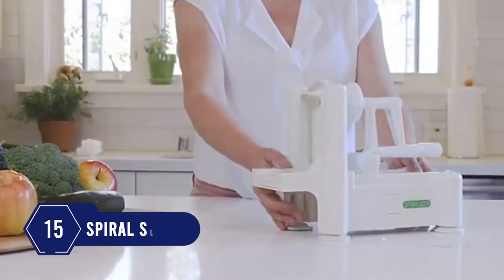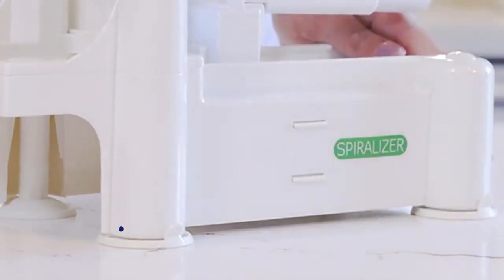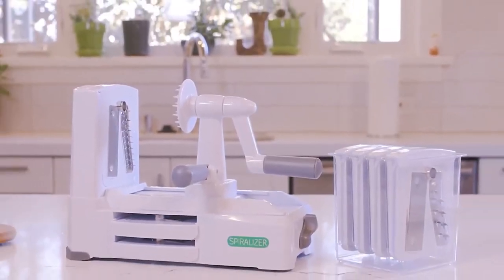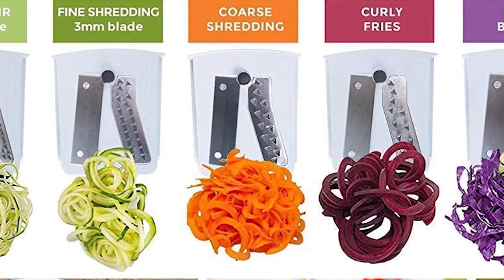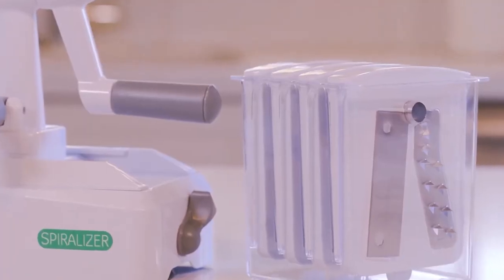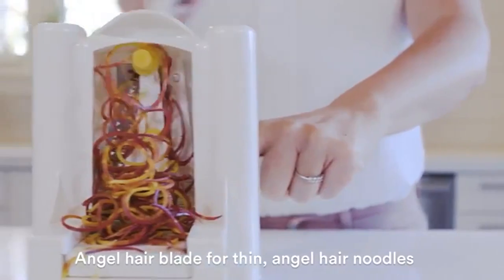Number 15: How fantastic spiralized veggies appear! Here's a gadget that does it for you magically. You can make a variety of cuts with easy-to-change blades. It includes 7 blades to cut vegetables into various shapes and sizes. The suction is very strong, the blades are very sharp, and it gets done in minutes.